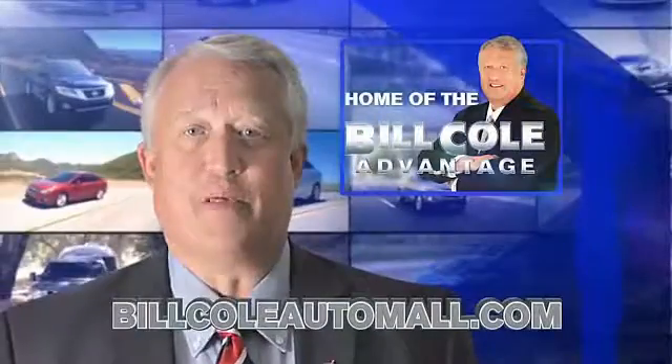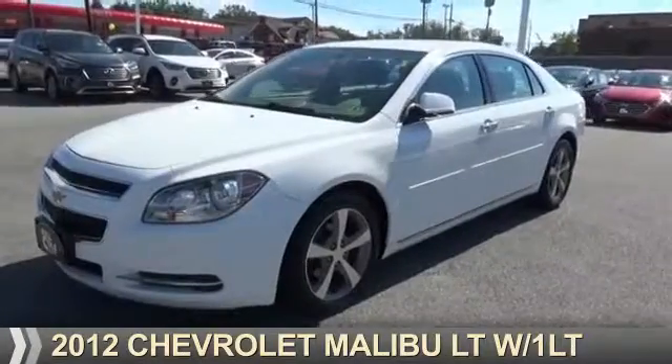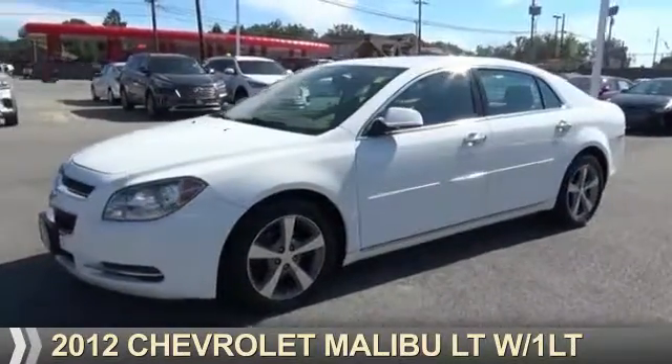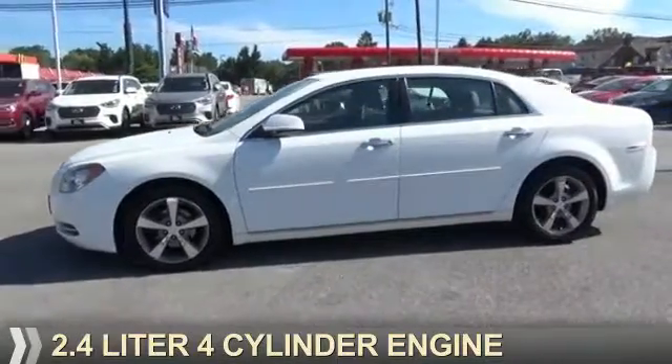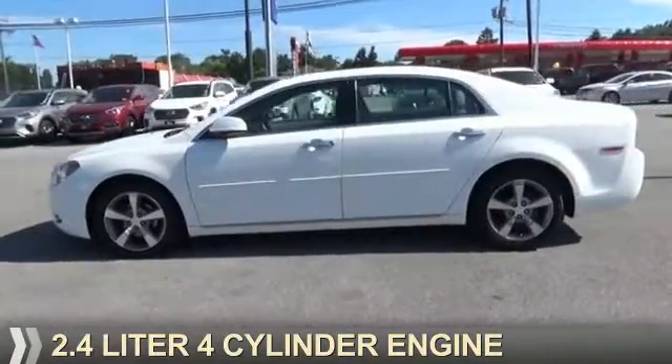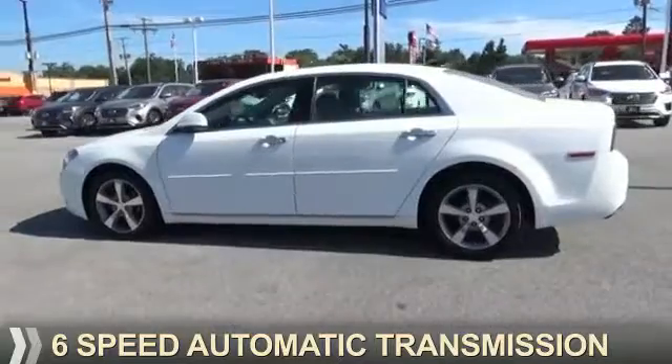Check out this vehicle from the Bill Cole Auto Mall. Presenting the 2012 Chevrolet Malibu. It's powered by front-wheel drive, a 2.4-liter, 4-cylinder engine, and a 6-speed automatic transmission.